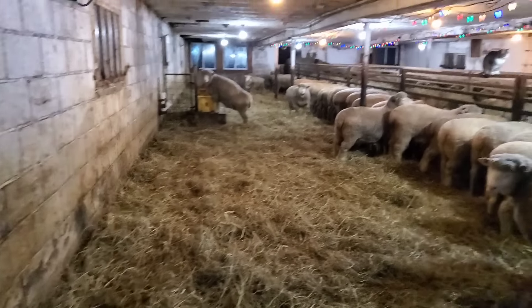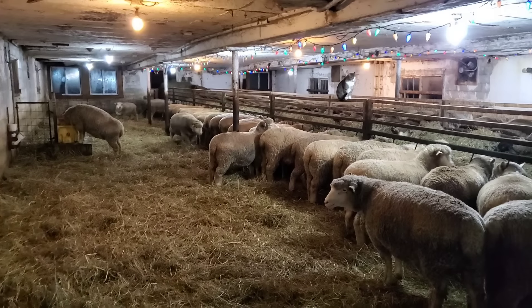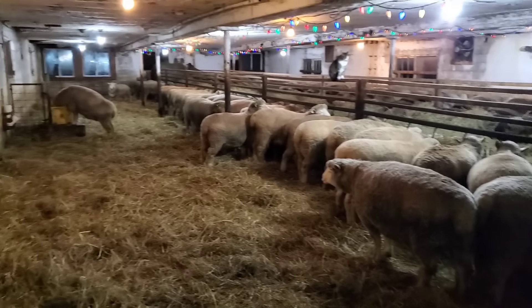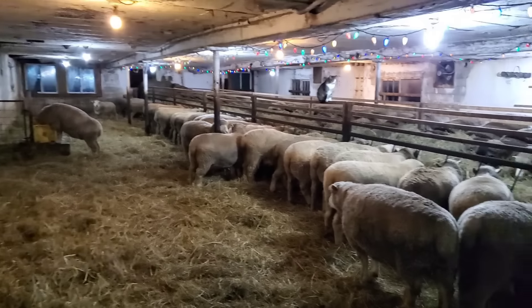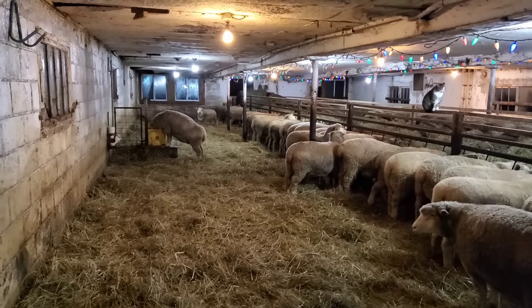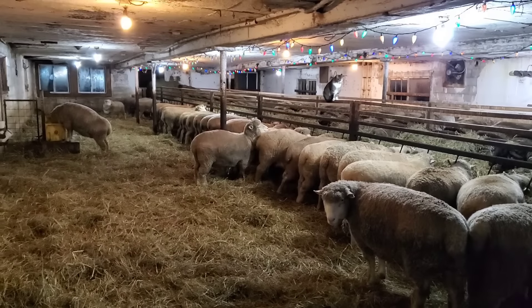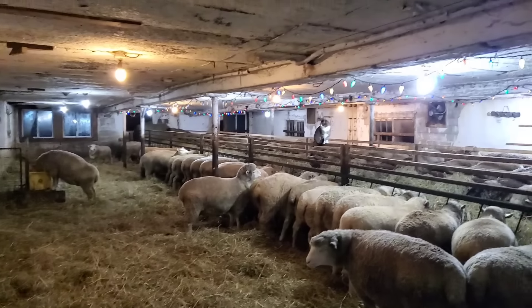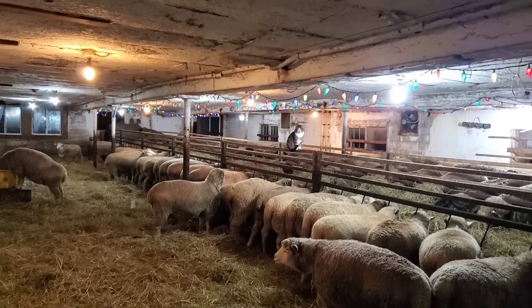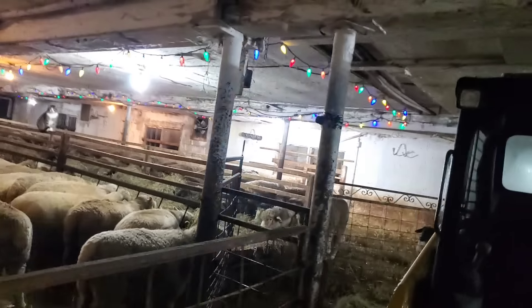This is the pen we cleaned out today. These are all due in two weeks to have lambs - pretty well all of them are first-time Dorsets, a couple crosses in there, and two older sheep in this group. In other words, they're all first timers. All cleaned out. And Scotty's looking real sharp there.